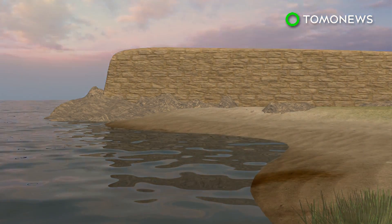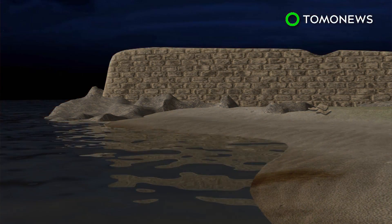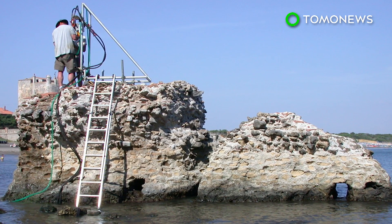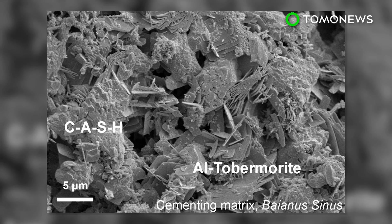The tobermorite crystals bind the concrete particles together, strengthening the concrete and increasing its durability. Researchers are currently experimenting with seawater and volcanic rock in order to create a mixture that could be used to build marine structures that are more durable and have longer lifespans.